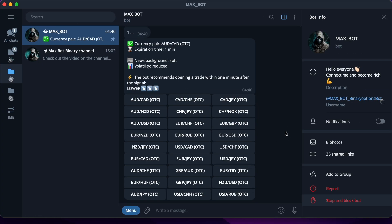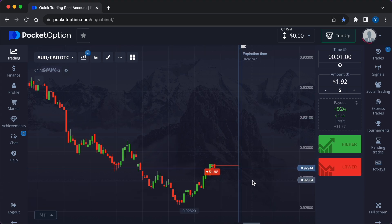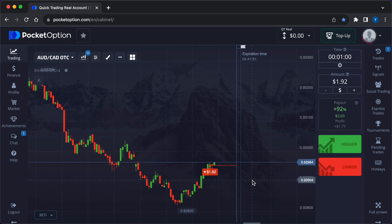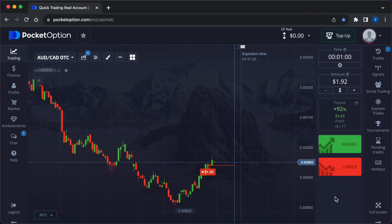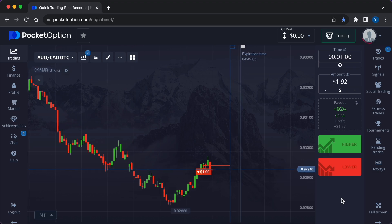Our profit is 92 cents. From now on I will invest the entire deposit amount in new trades each time, in order to progressively reach large sums. This time the robot advised to press the red key in Pocket Option. The new investment amount is one dollar and 92 cents.